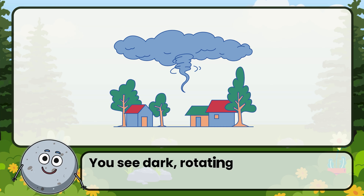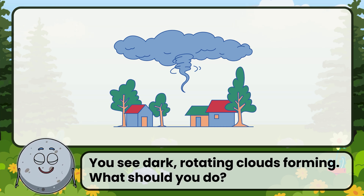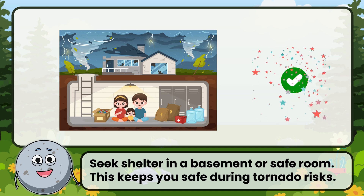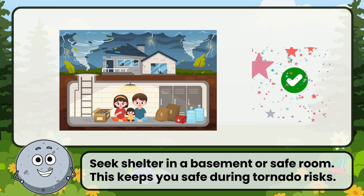You see dark, rotating clouds forming. What should you do? Correct. The answer is: seek shelter in a basement or safe room. This keeps you safe during tornado risks.